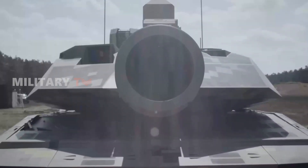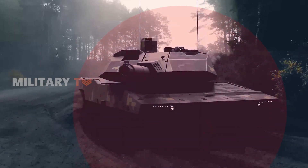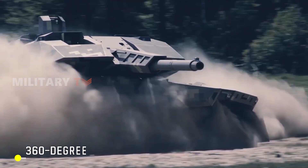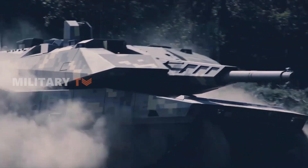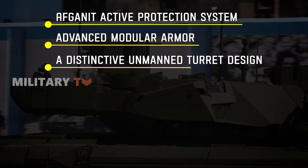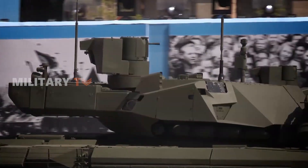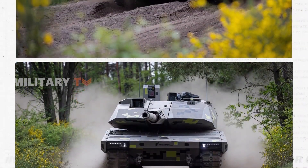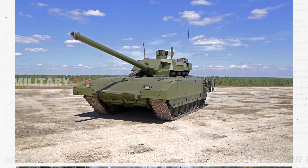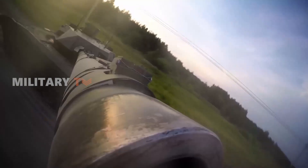Talking about armor, the KF-51 Panther is lauded for its top-notch protection, employing active and passive defense systems such as cutting-edge composite armor and the latest AMAP-ADS active protection system, ensuring comprehensive 360-degree coverage against a wide array of threats. Conversely, the T-14 Armata features the Afghanit active protection system, advanced modular armor, and a distinctive unmanned turret design, encapsulating the crew compartment in a fortified capsule for enhanced crew survivability. While the Panther prioritizes active and passive protection, the Armata focuses on crew survivability through its unique turret design. These contrasting approaches underscore each nation's distinct strategic ethos and combat doctrine.